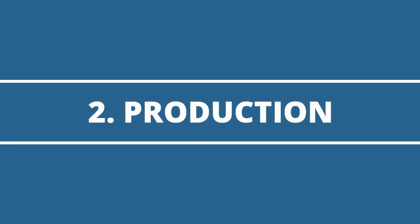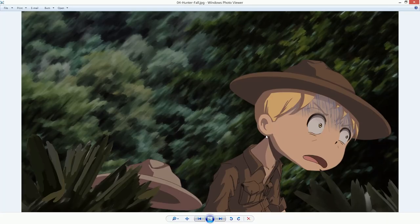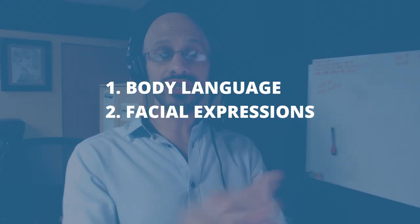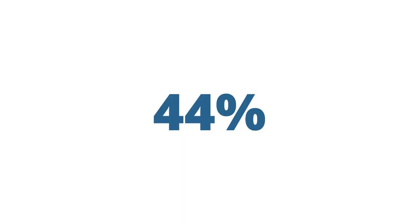Next, production. The production is when you take each of the panels of your storyboard and you start producing the final high-quality images that will be used in the animation — the high-quality backgrounds, high-quality characters, and most importantly, the final look of the body language, the facial expressions, and the mood of the scene. This stage is one of the biggest in terms of time and energy. Remember, production for the hunters took 44%. If you have no drawing skills, this stage is going to be a nightmare.